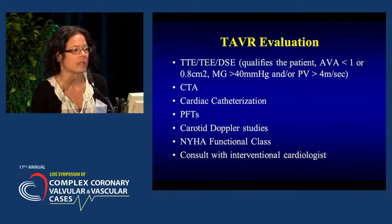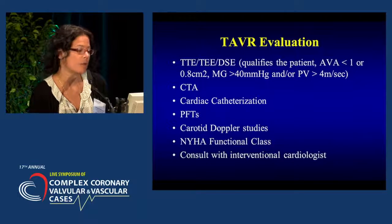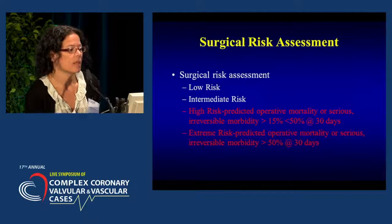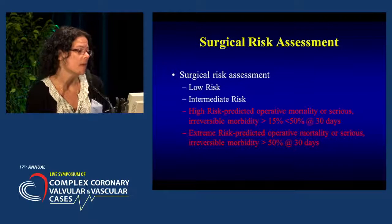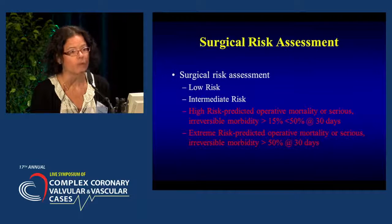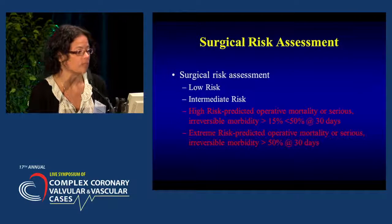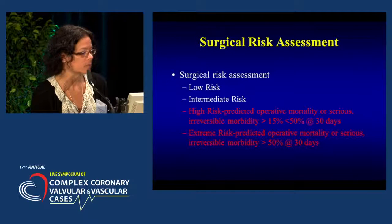We do a right and left heart cath to assess for clinically significant coronary disease and look at hemodynamics, pulmonary function tests, and carotid duplex. We assess their New York Heart Association functional class — they need to be symptomatic class 2 or greater. They all have a consultation with one of our interventionalists. The next step is surgical risk assessment, performed by a cardiothoracic surgeon on our TAVR team. If the patient is determined to be low risk for surgery, they should be scheduled for a surgical aortic valve replacement — there is no data to support TAVR in this risk population. For intermediate risk patients, this remains to be seen, with ongoing studies comparing TAVR to surgery in that population.